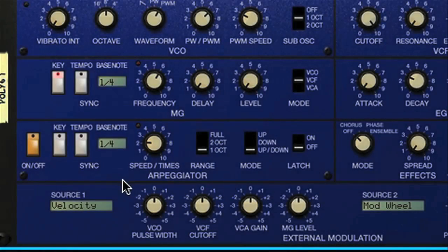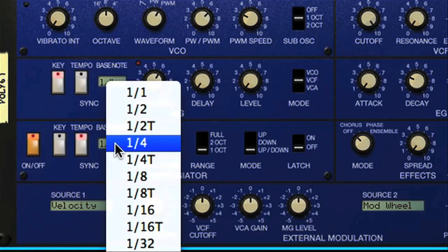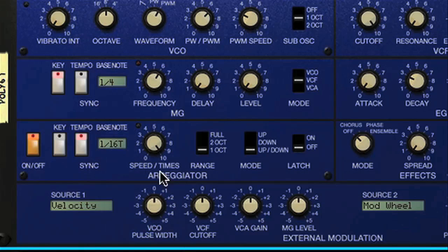One pretty cool thing here is the onboard arpeggiator, which is a first on a Reason synth, although Thor does have an onboard step sequencer for creating pretty complex patterns. Here you have similar timing controls to the LFO, so if I want to create a fast synced pattern, I can choose something like triplet semiquaver, and then set up the switches — maybe giving it a two-octave range and keeping it on up-down, which repeats the notes at the top and bottom, or just having a straight up or down mode.